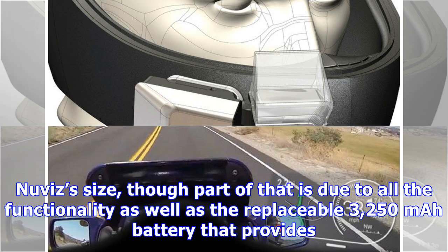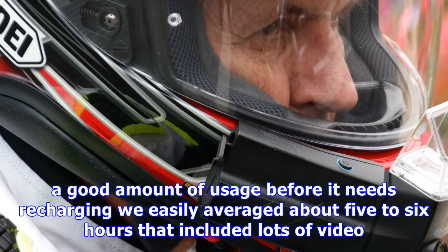There's no getting around the Nuviz's size, though part of that is due to all the functionality as well as the replaceable 3,250 milliamp-hour battery that provides a good amount of usage before it needs recharging. We easily averaged about five to six hours, which included lots of video and navigational usage.